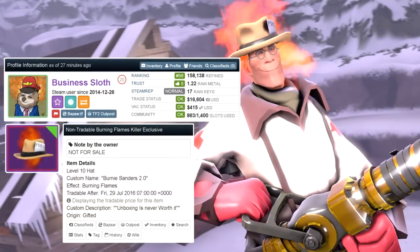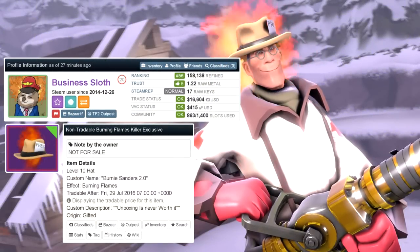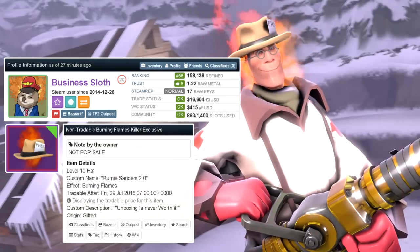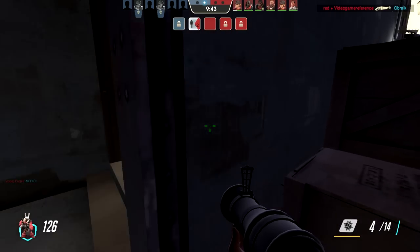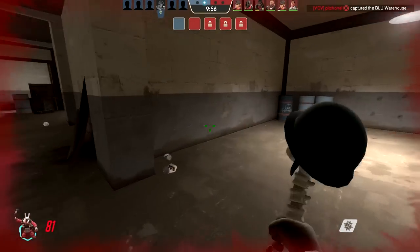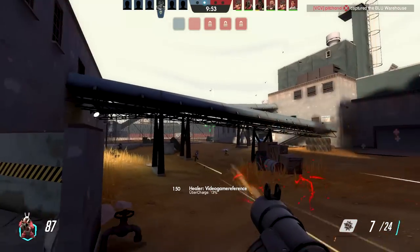A burning killer's exclusive was unboxed yesterday by Business Sloth, which is just insane. He's actually one of the owners of a burning team captain as well. The burning team captain is worth 6,300 keys, which is $12,500 — enough to buy a car. This is probably the biggest unbox of the year. It will be tradable on the 29th of July, but so far the owner hasn't said anything about selling and will probably keep it. There are seven in existence including this one. Business Sloth has unboxed a ton of unusuals and his backpack is so rich that unboxing a hundred crates wouldn't even hurt.